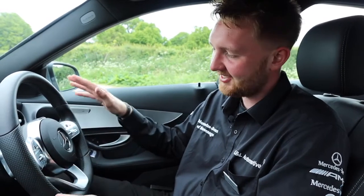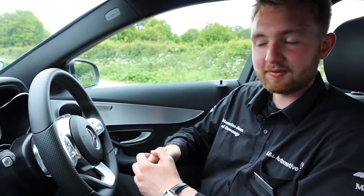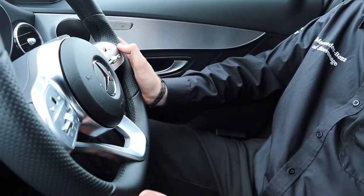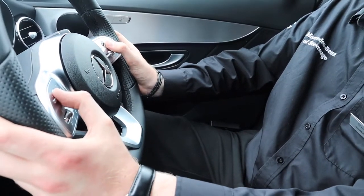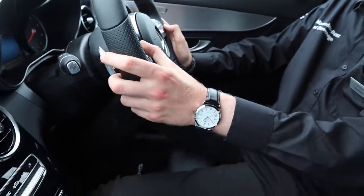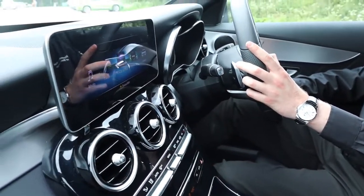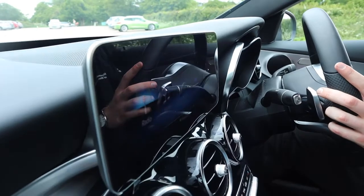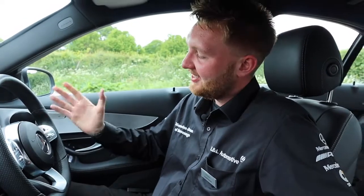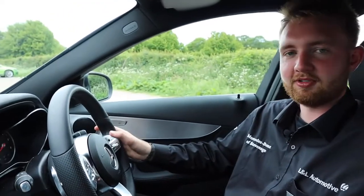The biggest change is quite literally staring you straight in the face — there's a brand new steering wheel for the updated C-Class. On each side of the multifunction flat-bottomed steering wheel you'll see two trackpads. The one on the left allows you to control the main infotainment screen, with controls for volume and answering or rejecting calls. On the right-hand side, a trackpad controls what you see in the digital display in the instrument cluster.